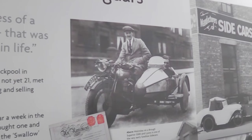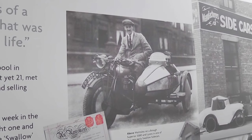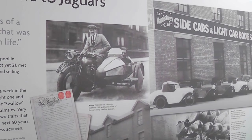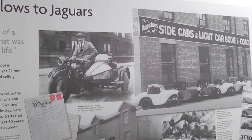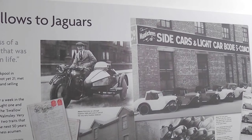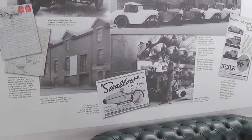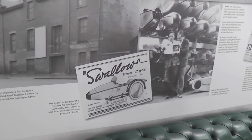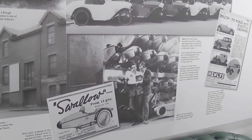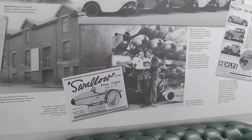As soon as William Lyons was 21, they borrowed some money off the parents — as they do these days — and set up a business making these sidecars. The bank of Mum and Dad! I think they had about 500 quid to set it all up, something like that. It was quite successful, very successful. There's a picture of several sidecars there, which are very simple in design — really a wooden frame with aluminium panels. Quite simple and easy to make.